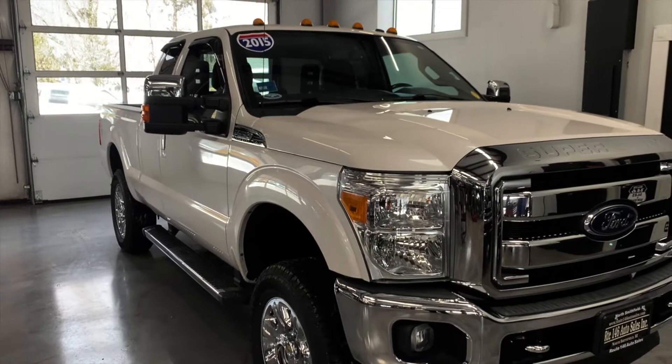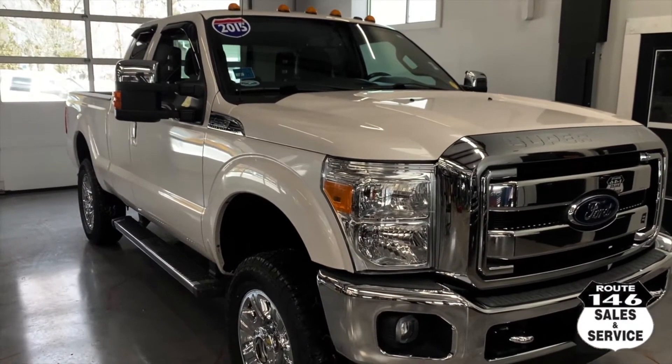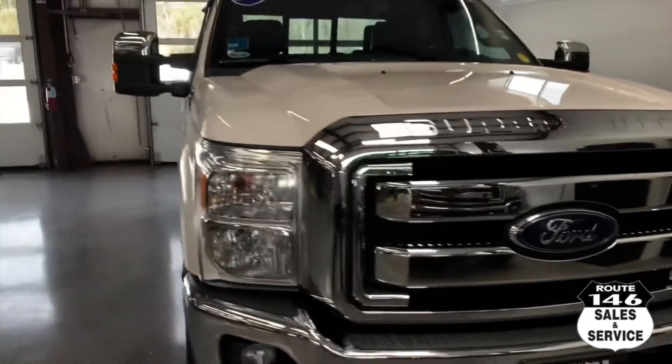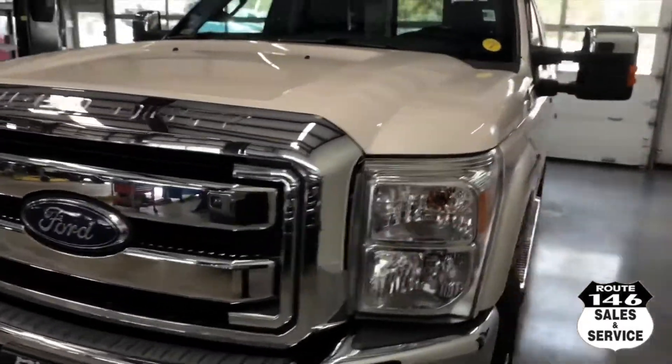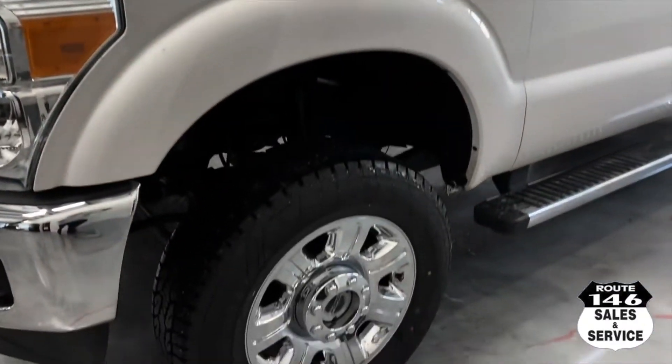Hey guys, Joe from 146 again, how are you? 2015 Ford Super Duty, pro white in color, F-250 Lariat.